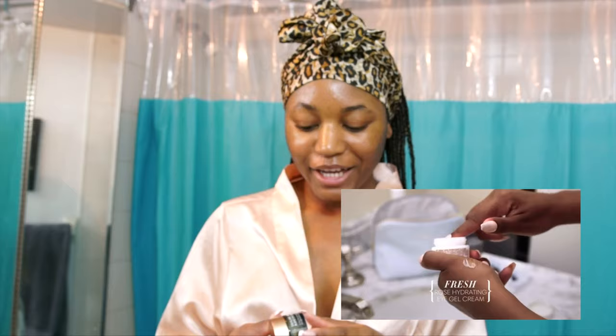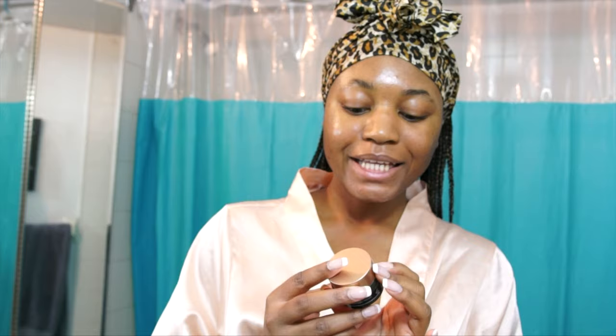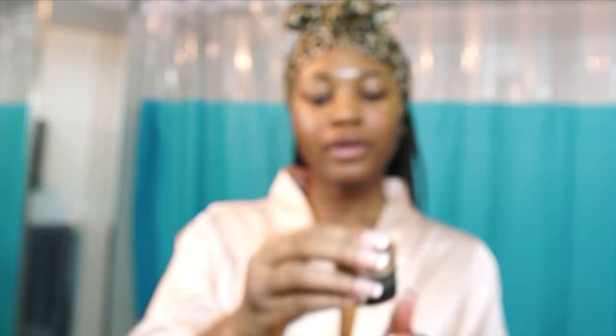I just realized I forgot to get the eye cream, but I did pick up the Biossance Squalane Plus Marine Algae Eye Cream, which looks like this. I'll use this one.